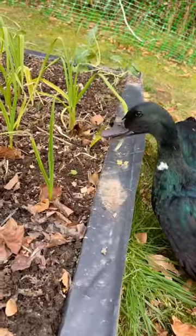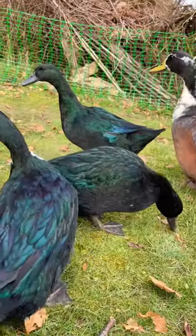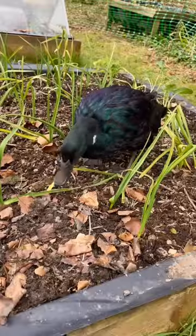I now have some very happy ducks who also happen to lay amazing eggs, and my plants aren't under constant attack from slugs.